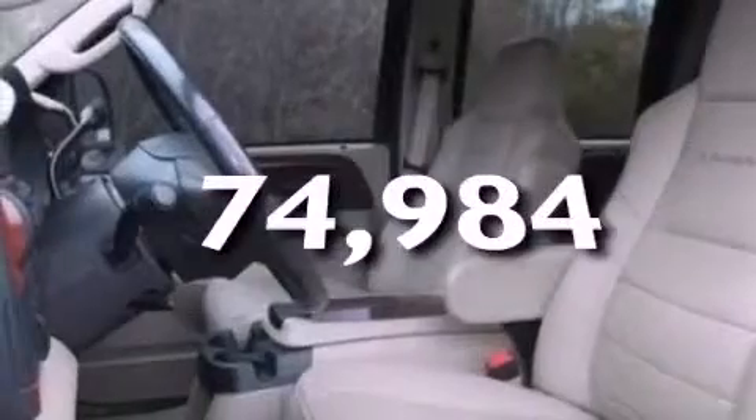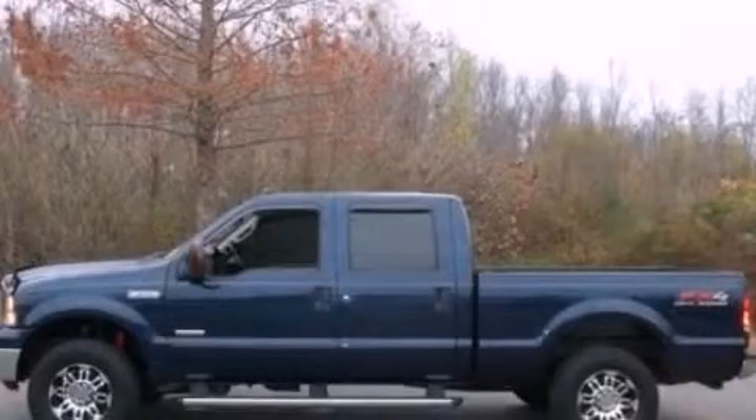This vehicle has less than 75,000 miles. Call or visit us right now and arrange your test drive today.